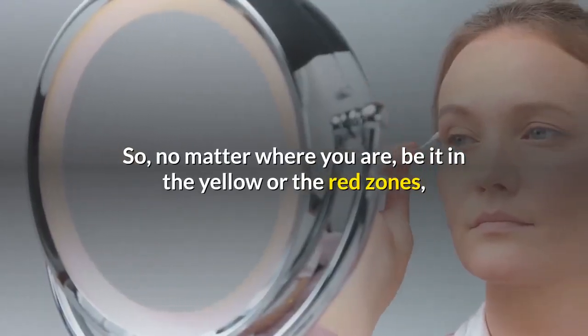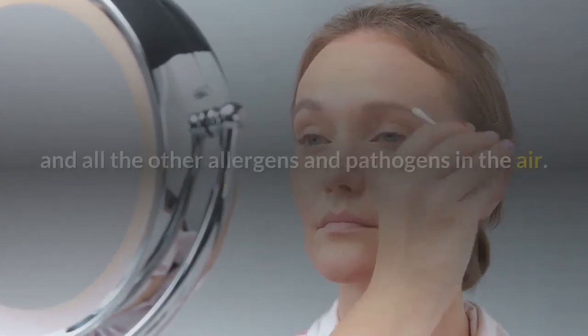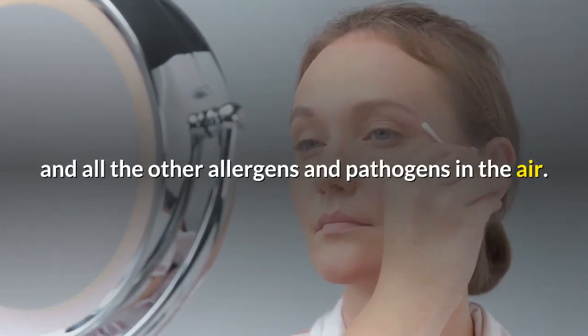No matter where you are — be it in the yellow or the red zones — the Bio-VYZR will protect you from the deadly coronavirus and all the other allergens and pathogens in the air.